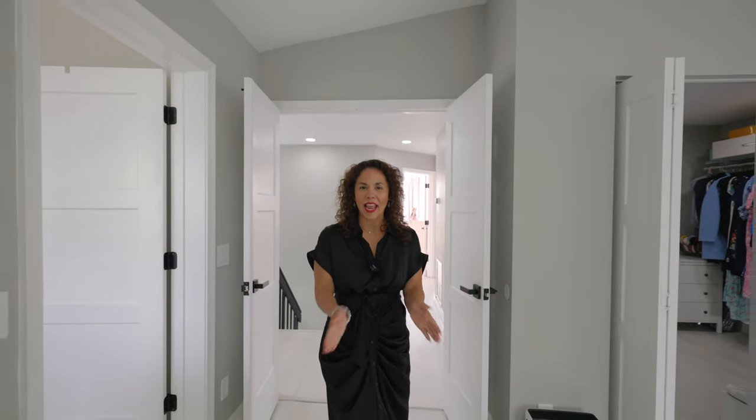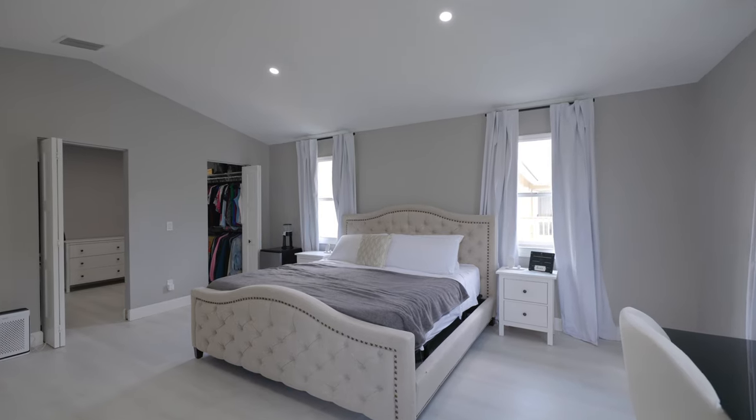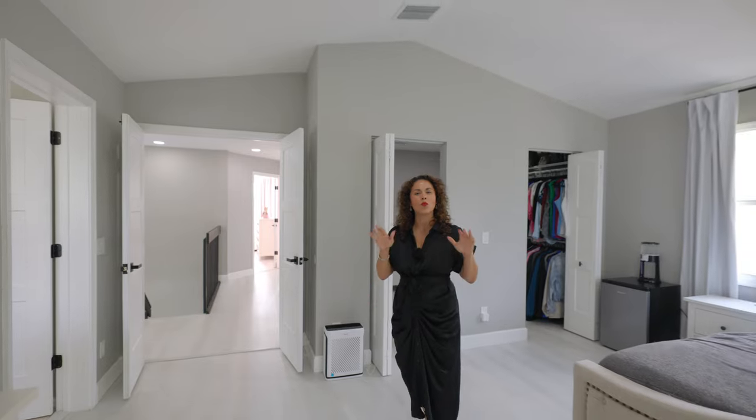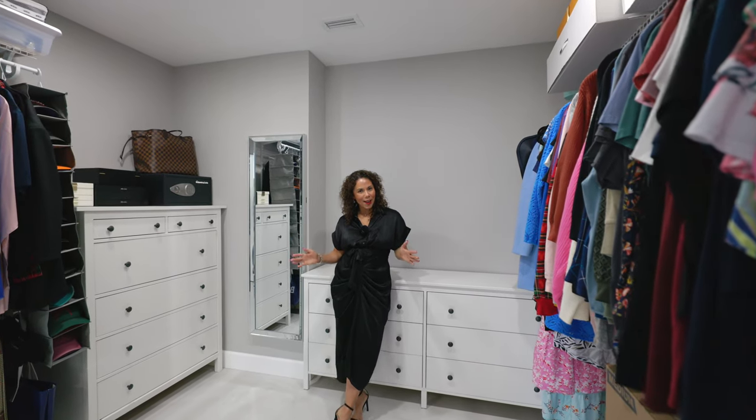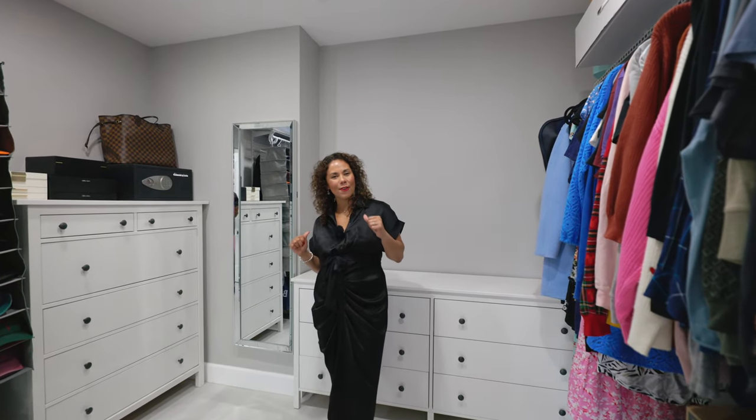Here we are in the primary, and it is massive. Not only does it have big features, but it has one of the largest closets I have ever seen. This alone is reason enough for me to buy this home and keep it for myself.